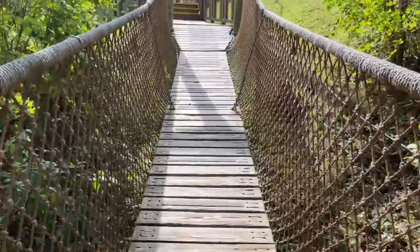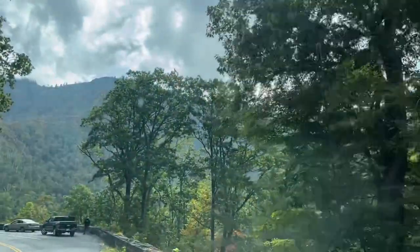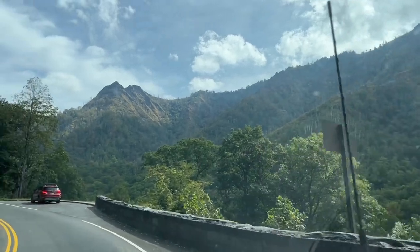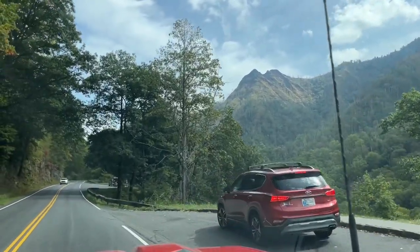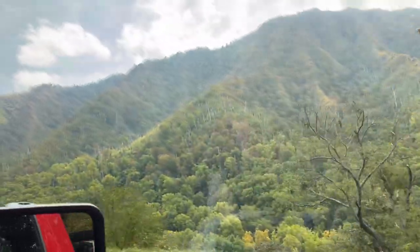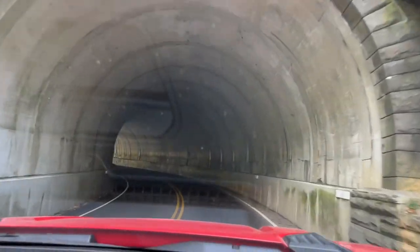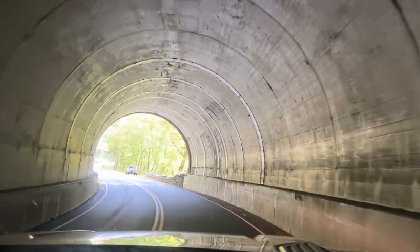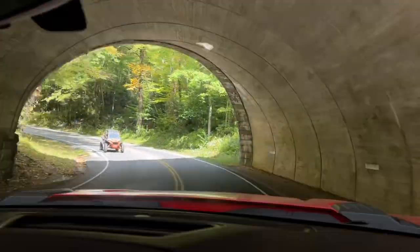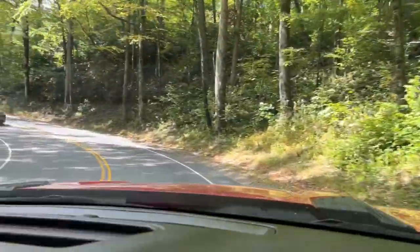Then we were finished with Anakeesta and we took a drive to Clingman's Dome. The drive up there — of course the higher elevation you go, the prettier the leaves got. Down around Pigeon Forge and Gatlinburg it's still kind of green right now, but the higher we went the more fall colors you got to see. It was a beautiful, very curvy drive and we went through a couple of tunnels. I think if we had waited probably till the second or third week of October the colors would have been really showing out.